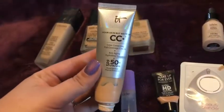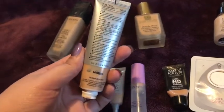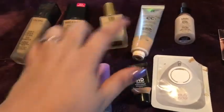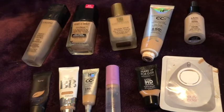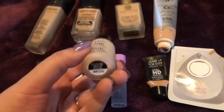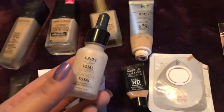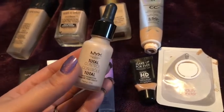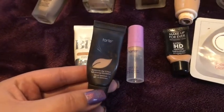My number one is the It Cosmetics CC Plus in medium — I love it and anytime I can get my hands on one as an add-on or on sale, I pick one up. I also finished the NYX Total Control Drops, which are similar to Cover FX Drops. I liked them but at $14 for 0.43 ounces they went really fast, so I wouldn't pick these up again but I'd try something similar. I used a deluxe size of the Tarte Amazonian Clay — loved it and will definitely be picking up the full size.